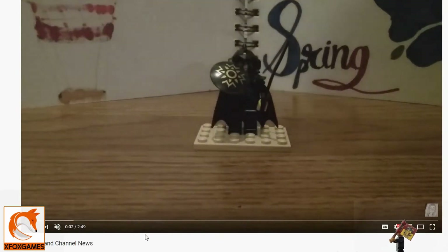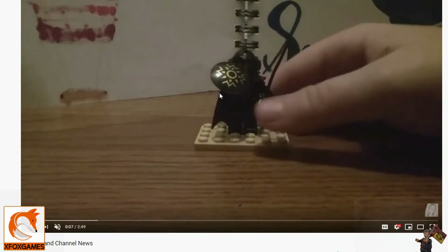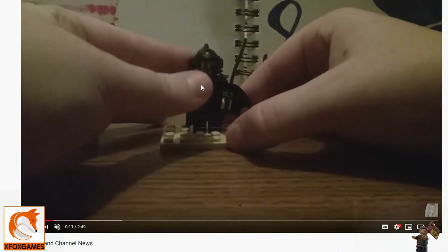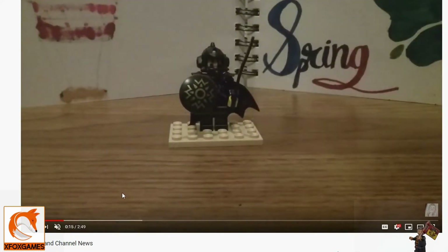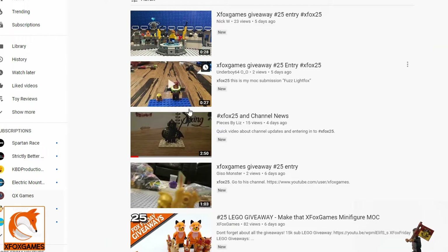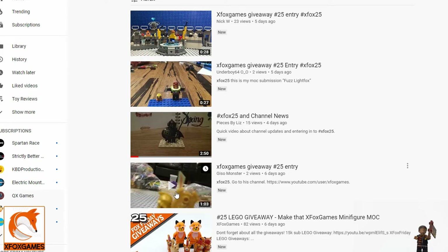Pieces by Liz — let's check this out. I know she's given a couple of other updates on her channel, so if you guys follow her, make sure you go check her out. Look at that — I love that shield, I love the weapon, I love the outfit. I think it rocks. That's a sweet minifigure. Good job, Pieces by Liz!